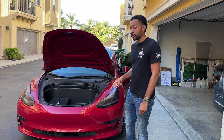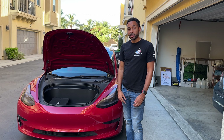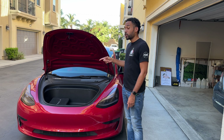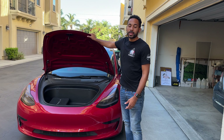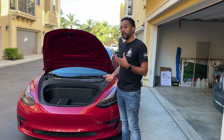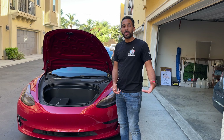Number one: the frunk. I really like this front storage area. When I go grocery shopping, I put a lot of groceries in here. I put carry-on luggage in here, my wife's purse, my charging cables — it's just a cool extra storage compartment that most people don't realize is there. What I don't like is that this hood is not automated. It opens but doesn't close automatically — I have to force it to close and open it manually.